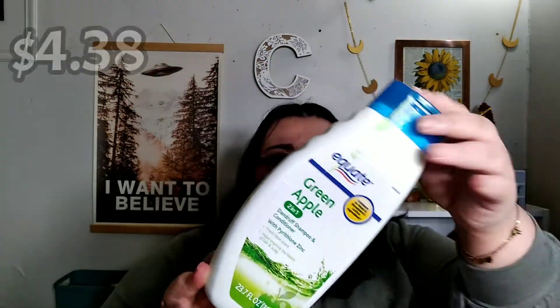So I messed up — usually I go, yay! So there's Odie, and we're gonna get right into our beauty trash. Just a couple items here. The first is from the brand Equate — this is the Green Apple 2-in-1 Dandruff Shampoo and Conditioner, and this is the big one.